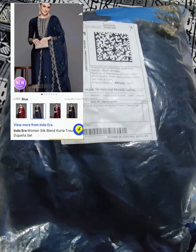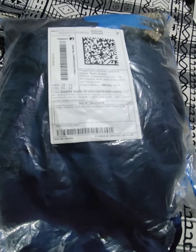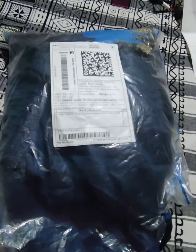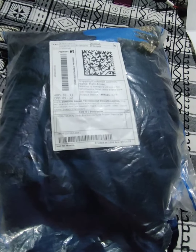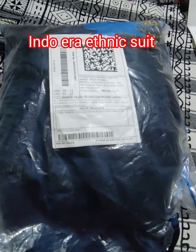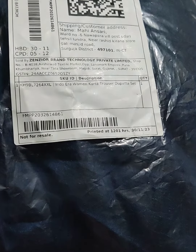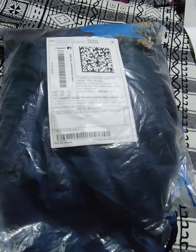That was a wine color, red Vogal company suit, during the festive season at 80% off. This suit is a Flipkart item — this is an Indo Era company, and this is an ethnic suit. Let's open it and see how the suit is and how the quality is.